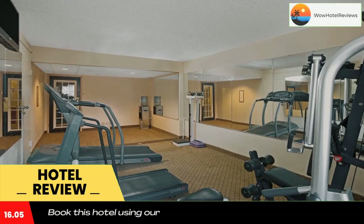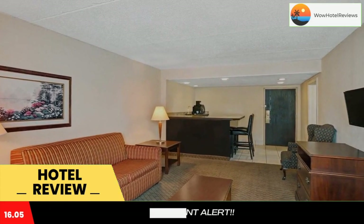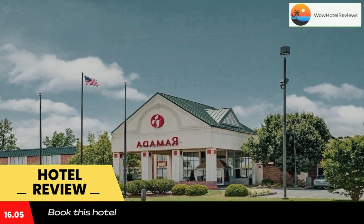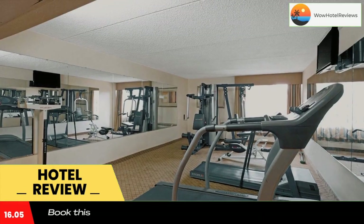A coffee maker and work desk are provided in the contemporary rooms at Ramada Rock Hill. There is also an armchair, and many of the rooms include a microwave and fridge. Guests can enjoy a daily continental breakfast that features waffles during their stay. They can also use the business center.